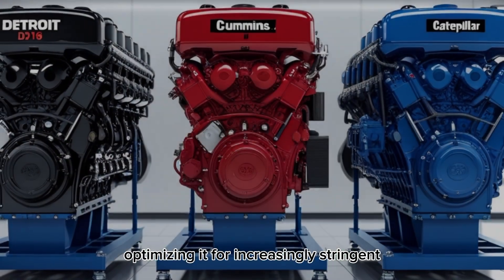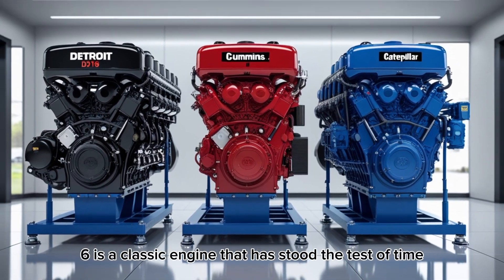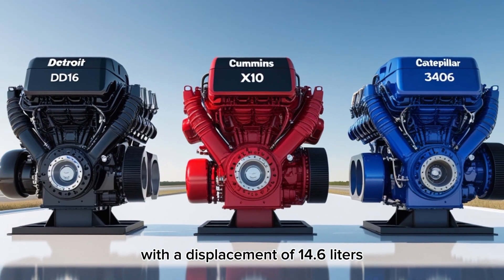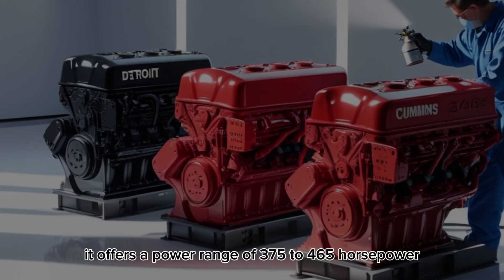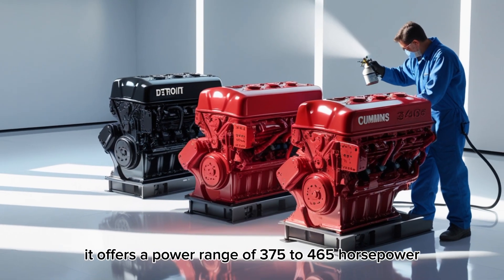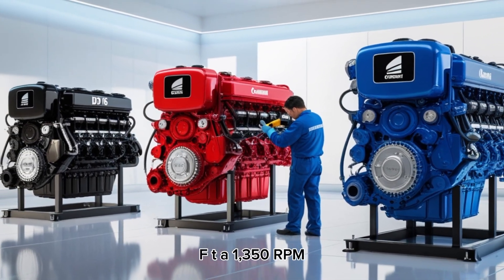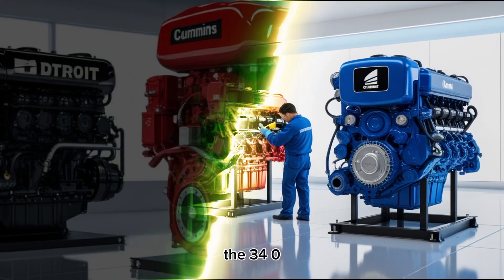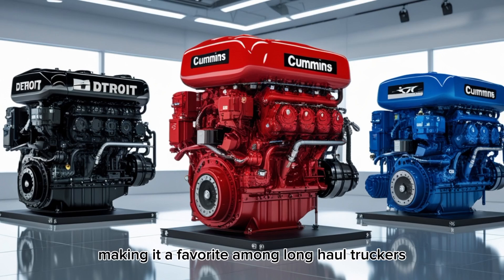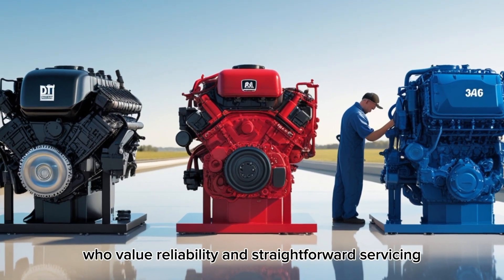Optimizing it for increasingly stringent emission standards. The Caterpillar 3406 is a classic engine that has stood the test of time. With a displacement of 14.6 liters, it offers a power range of 375 to 465 horsepower and torque up to 1,600 lb-ft at 1,350 rpm. The 3406 is known for its durability and ease of maintenance, making it a favorite among long-haul truckers who value reliability and straightforward servicing.